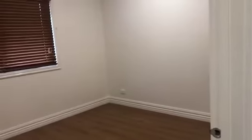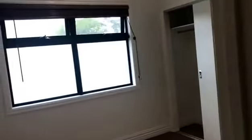Upstairs master bedroom. Another bedroom. Second bathroom. Another bedroom. Upstairs master bedroom all set. Walking wardrobe.